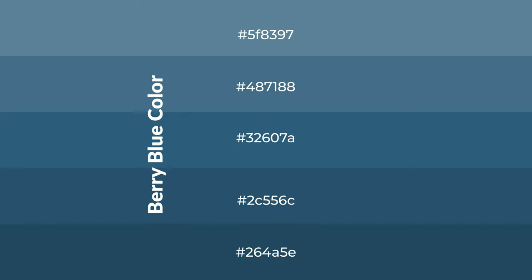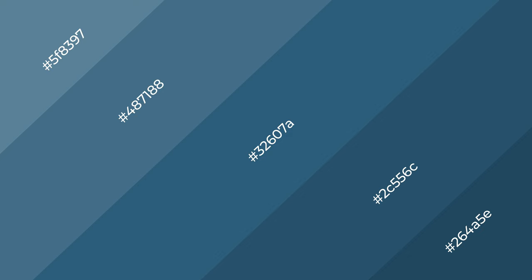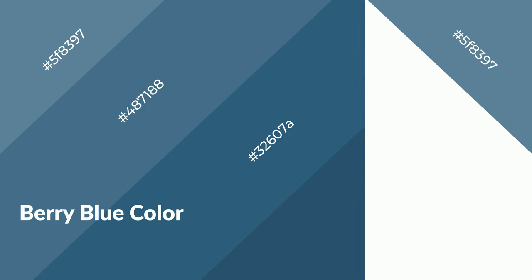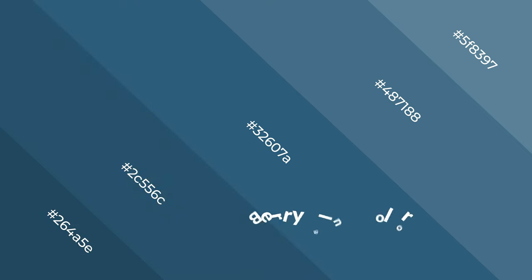To generate shades of a color, we add black to the color, and it is used in patterns, 3D effects, and layers. Shades create depth and drama. Berry blue is a cool color and it emits calming, serene, soothing, refreshing, spacious, unwinding, peaceful, and relaxed emotions. Cool colors are like water, ice, sky, grass, and snow. You can see them used in baby products.